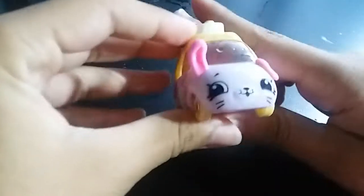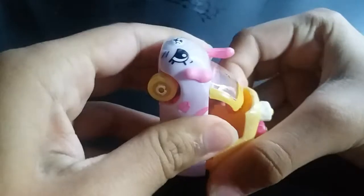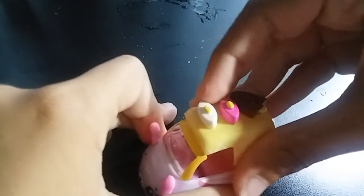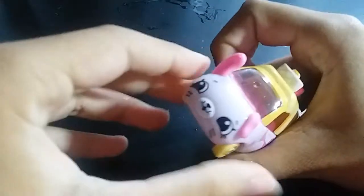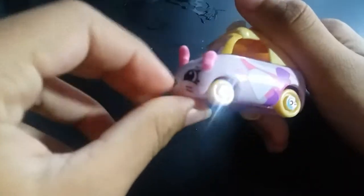So this is a Shopkin. Well, it's actually a Cutie Car. And you can put your Shopkin in there. They have Shopkins — it's like very small Shopkins, like this small. And this one changes color too. It changes to blue. It's amazing, isn't it?